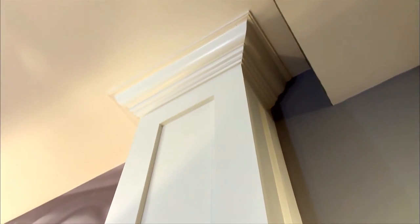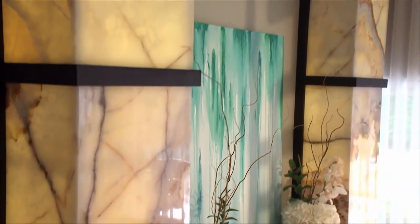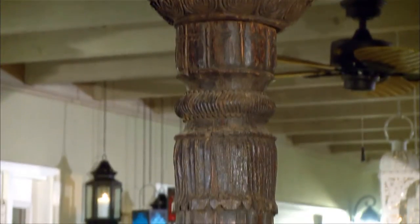Columns date back to the birth of architecture and are still relevant today for good reason. They add immediate drama into your space. If you have existing columns, you can paint them a fun color or wrap them in an interesting wallpaper. Or create your own columns using wood, metal, glass or stone. All of these will look great in your space and create tons of pizzazz.